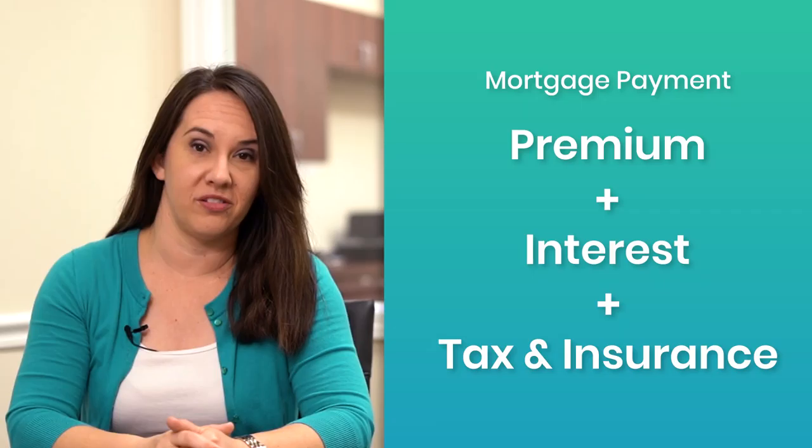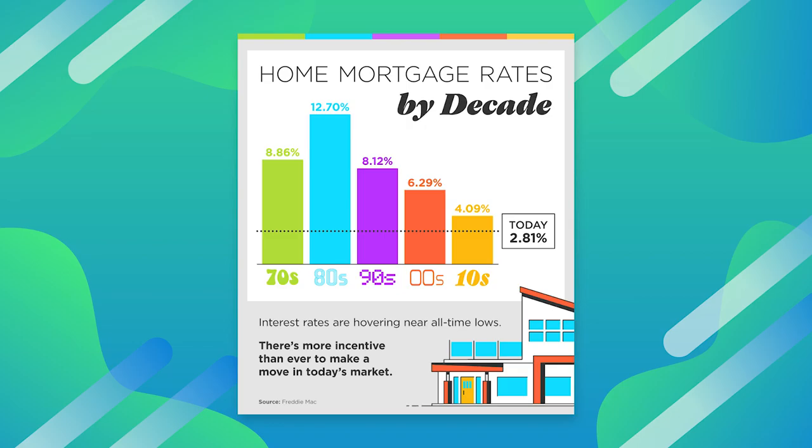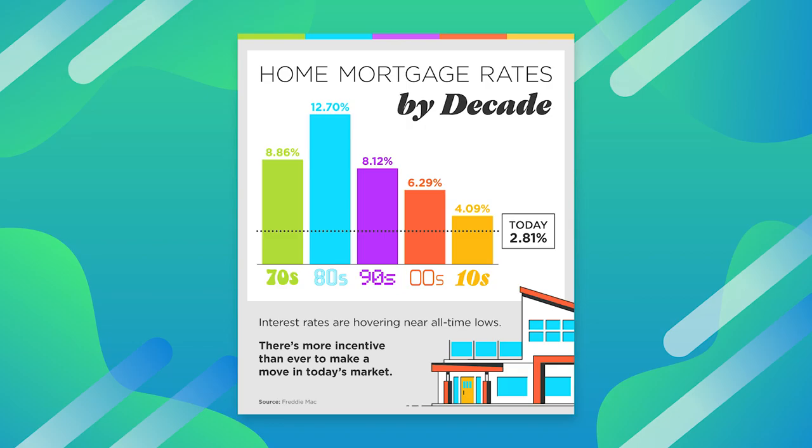On top of that monthly premium, you're going to have an interest charge. So let's say they give you a loan for $200,000 and the premium is $800 — that doesn't mean that's what your mortgage payment is. Your mortgage payment is the premium plus interest, and oftentimes they'll roll in taxes and insurance as well. So it's important to pay attention to those interest rates because it can affect how much money you're paying for your house each month.